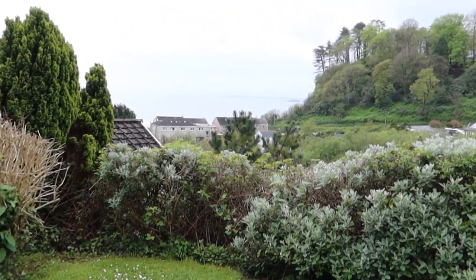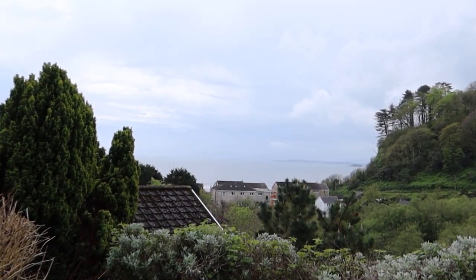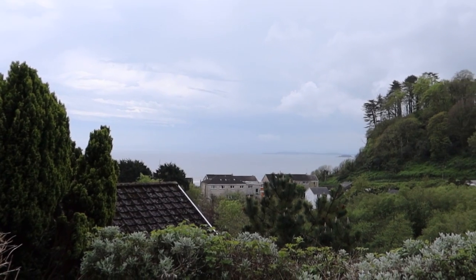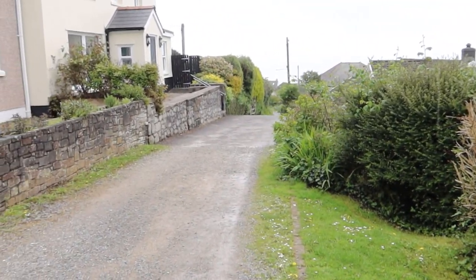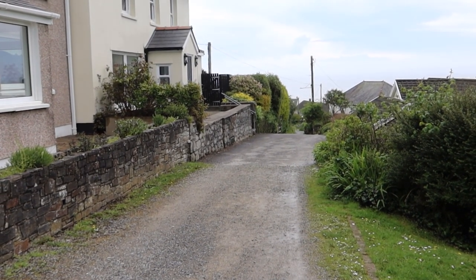That was Colby Woodlands. If you come out of the back end of Colby Woodlands, you're greeted by great views of the beach just down there. To head down to the beach, you just follow the road down and you'll be there within about five minutes.